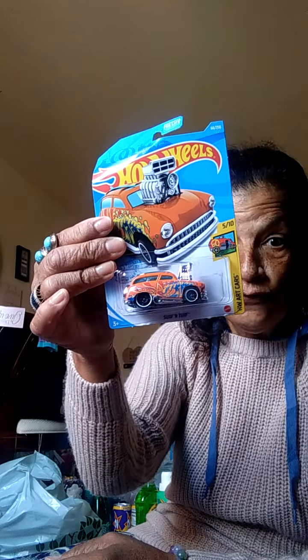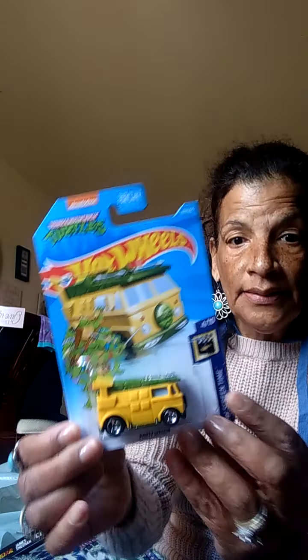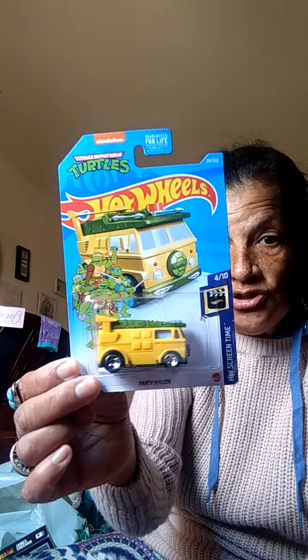Another Hot Wheel Surf and Turf and one more Hot Wheel — this one is Ninja Turtle Party Wagon. I don't know which grandson to give this to, but I'll distribute them evenly. That's the Ninja Turtle one.